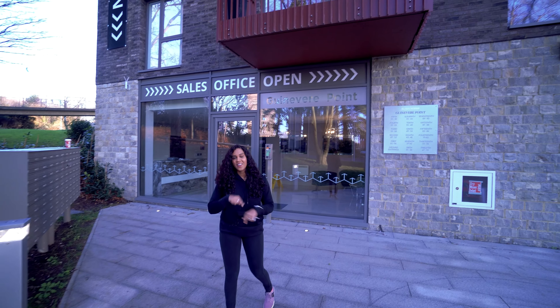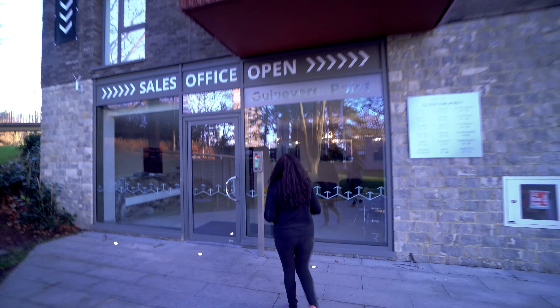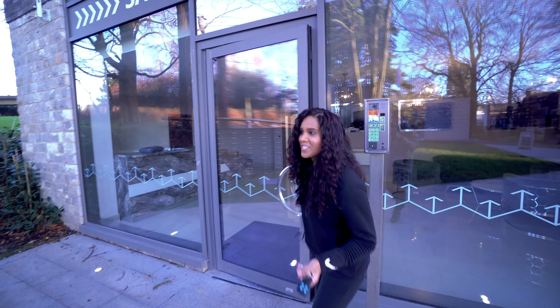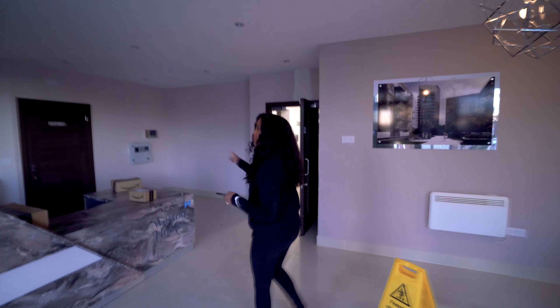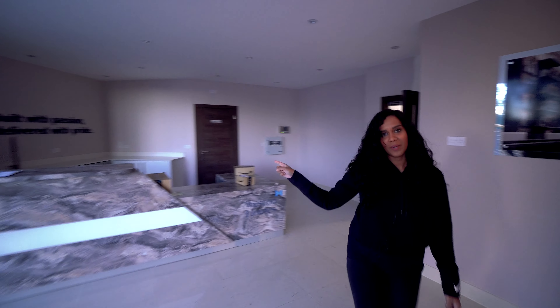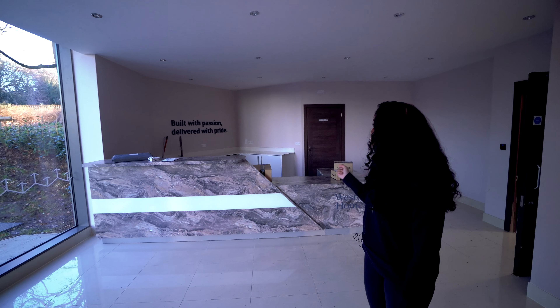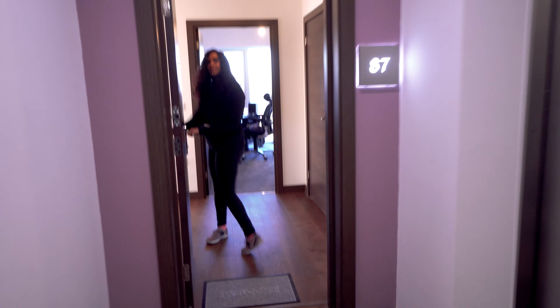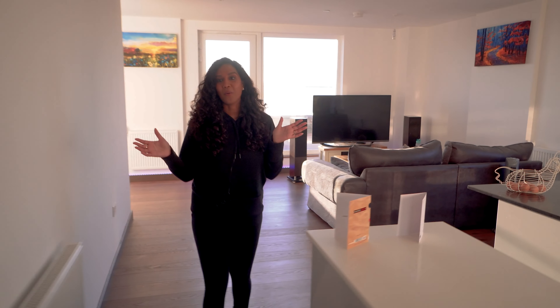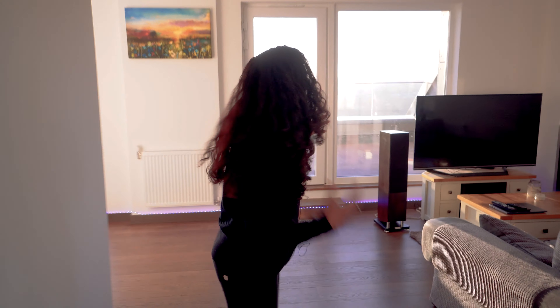This is the front of the apartment building — I'm going to start the tour now. Kind of wish I had filmed this in the summer when it was warm and not in the freezing cold! This will be where the concierge will be at some point, and currently it's where most of our deliveries come. This is the main living area, but we're going to start on my favorite part of this apartment — the terrace.